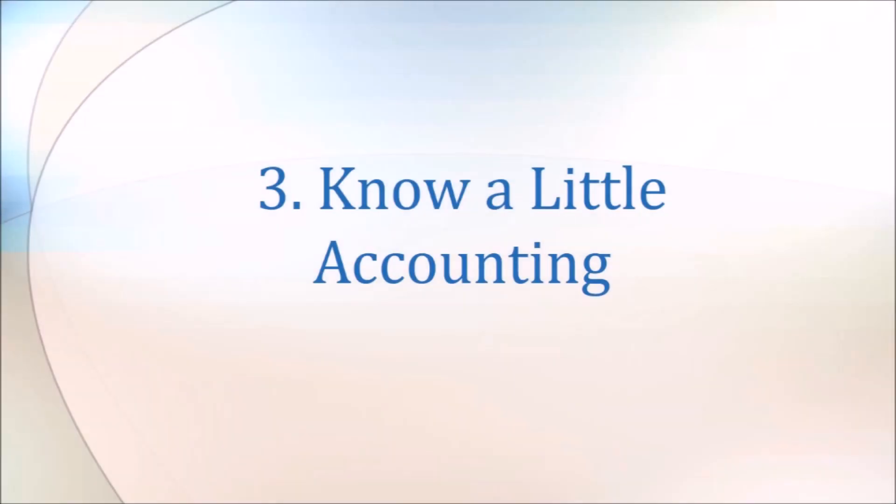Number three: I'm going to suggest that you know a little bit of accounting. I'm not expecting you to go get a degree — I certainly haven't. But knowing the basics, like tax thresholds — at what level your tax rate goes up — is valuable. Then you can see whether you need a company, because if earnings stay in the company it's only paying 30 cents in the dollar or less. Knowing about capital gains and negative gearing and understanding the tax system to your advantage really helps.